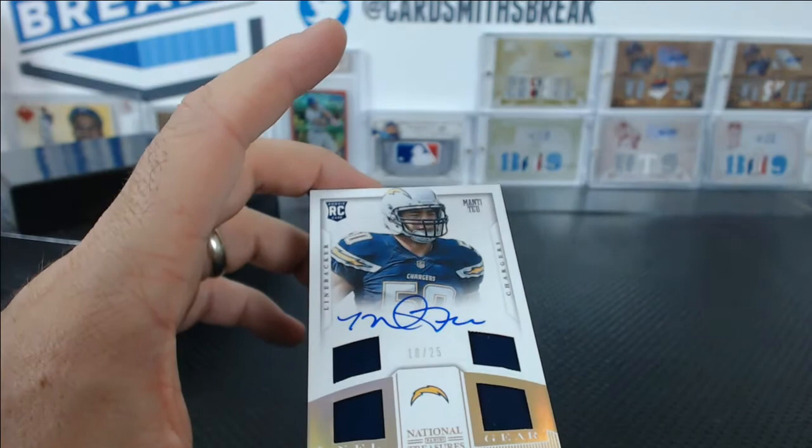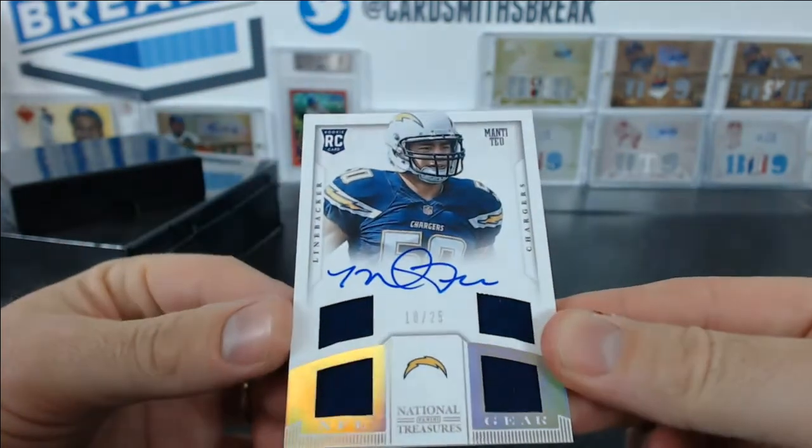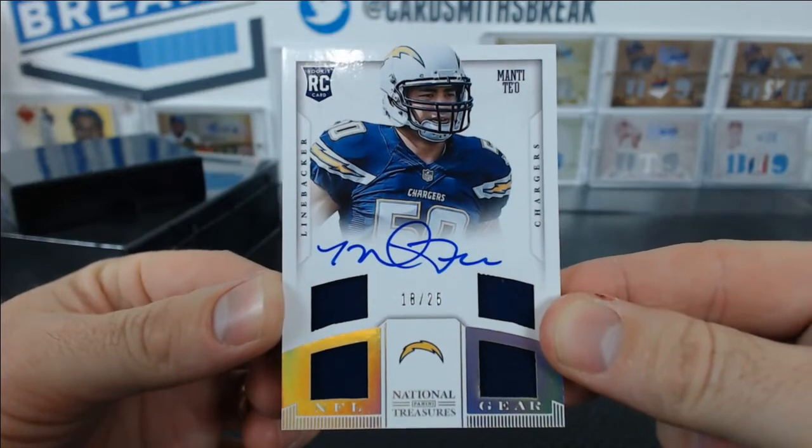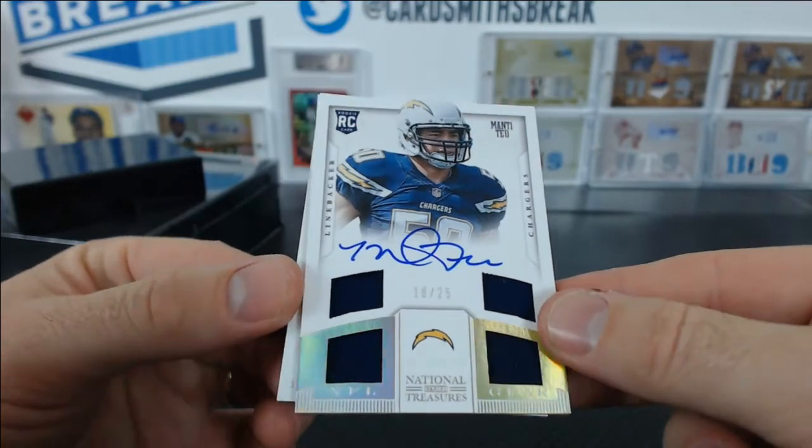No RPA? This is weird. 18 of 25 — it's an NFL Gear to 25. At least they gave us two of these. Scott R with the Chargers, Manti Teo.